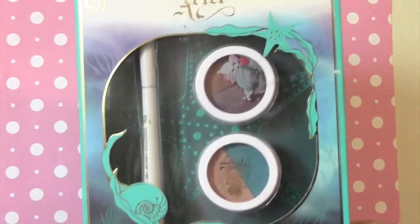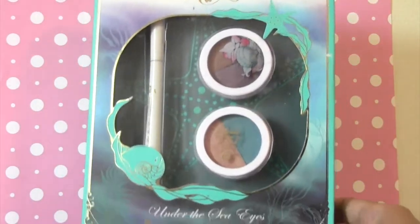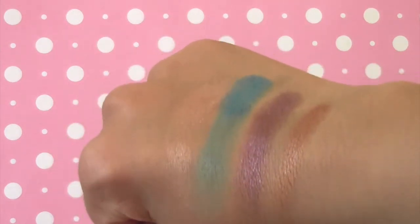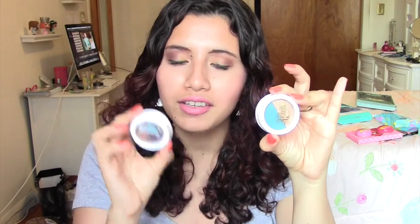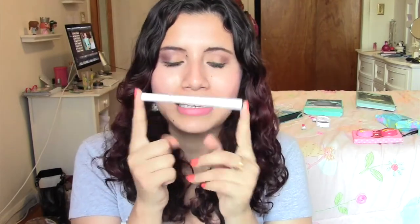So I already took them out of their packaging. What I picked up was the Under the Eyes Waterproof Eyeliner and Duo Eyeshadow Set. They basically are two little duo sets — this one's in High Tide and this one's in Coral Reef. Here's what the eyeliner looks like. The pigmentation is pretty good. I already have it swatched right here.